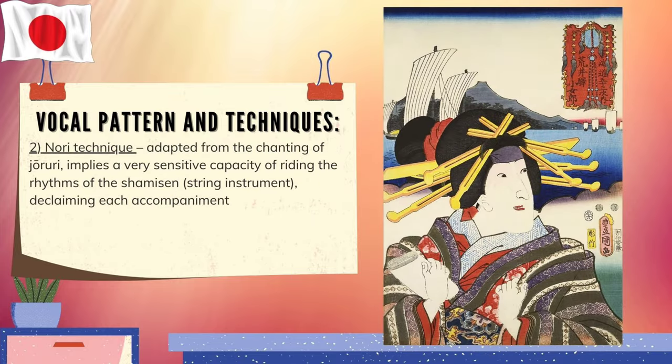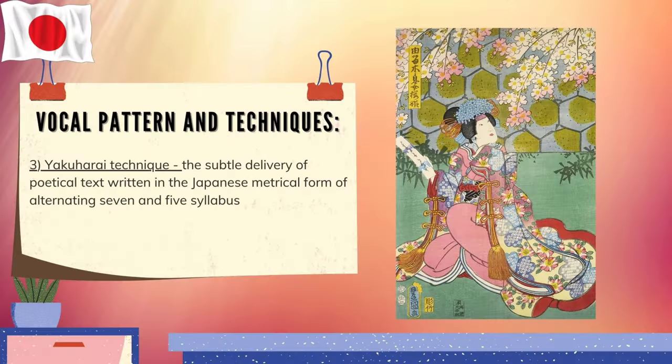Two: Nori Technique. Adapted from the chanting of jewelry, it implies a very sensitive capacity of writing the rhythms of the shamisen string instrument, declaiming each accompaniment. Three: Kuhari Technique. The subtle delivery of poetical text written in the Japanese metrical form of alternating 7 and 5 syllables.